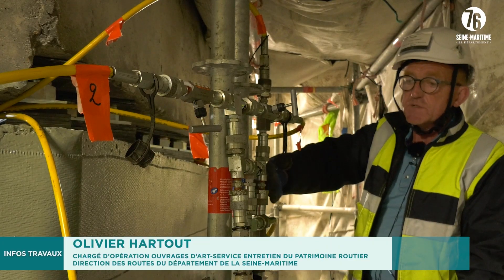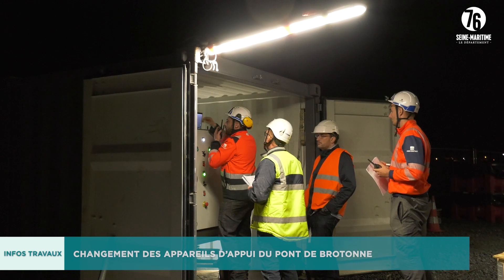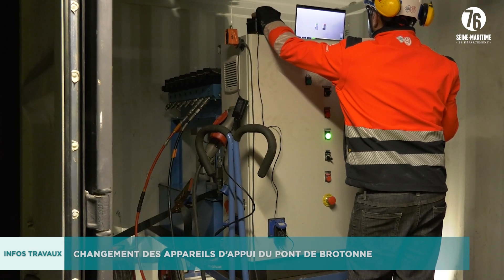Here we have the hydraulic distribution, which will raise the 2,000 tonnes of the proper weight of Dupont. The computer monitors the pressure and the movements of the level of Dupont.